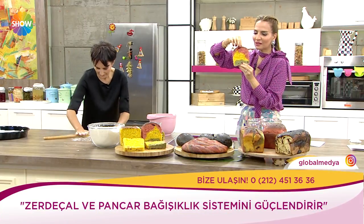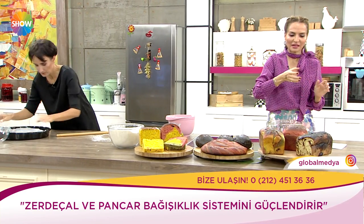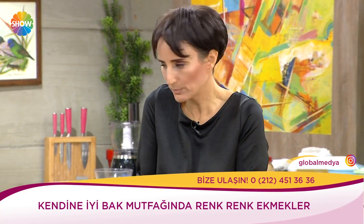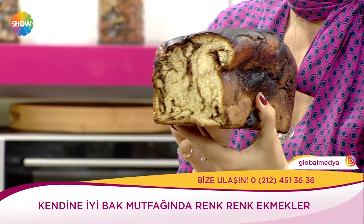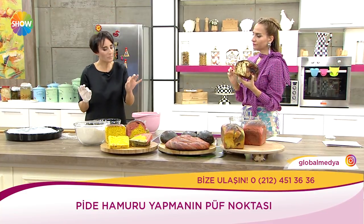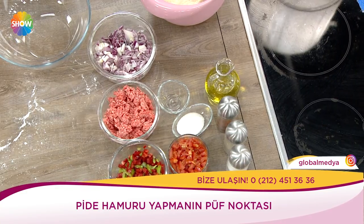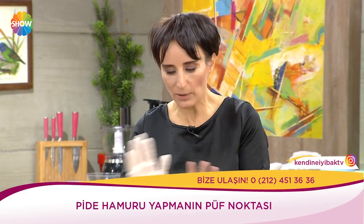Tatlarını merak ediyorsunuzdur. Hamur: tuz var, un var, su var. Kışın biraz şeker ekliyoruz. Belki biraz yağ da eklenebilir. İtalya'da pizza yaparken ekşi maya, un, tuz ve ekşi maya koyarlar — başka hiçbir şey eklemezler.